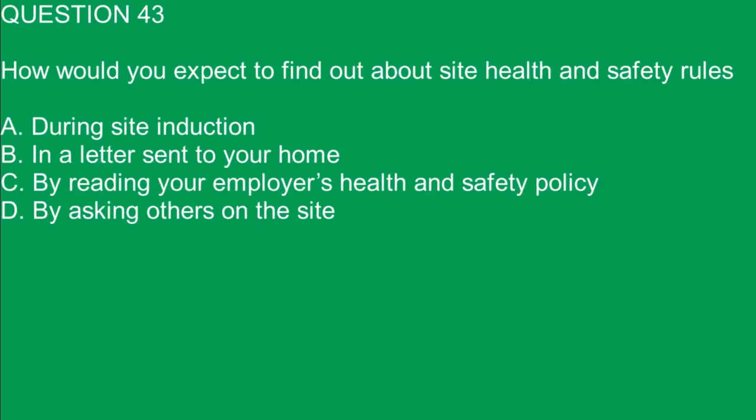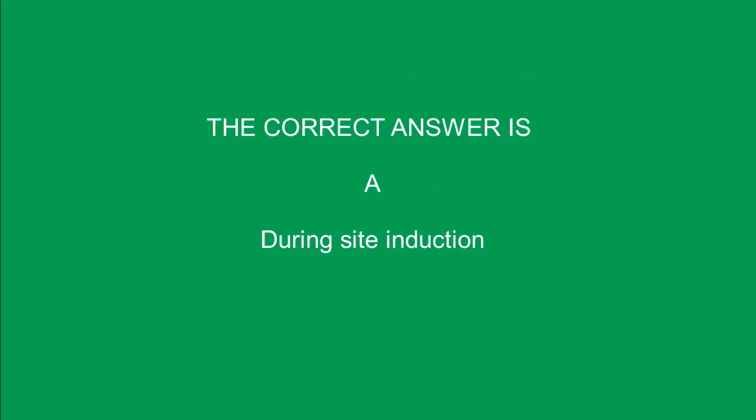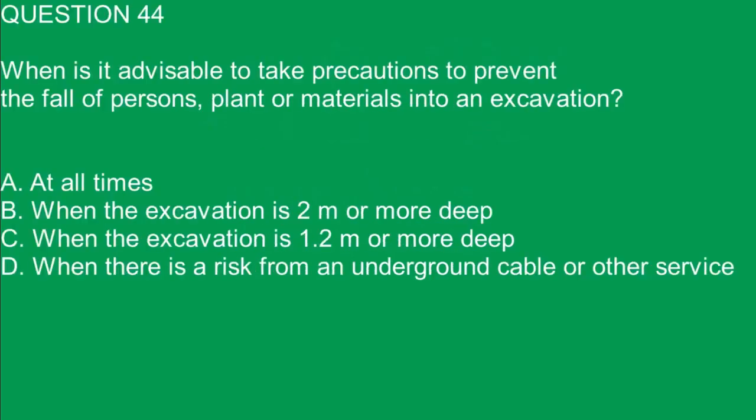Question 43. How would you expect to find out about site health and safety rules when you first arrive on site? A. During site induction. B. In a letter sent to your home. C. By reading your employer's health and safety policy. D. By asking others on the site. The correct answer is A. During site induction.